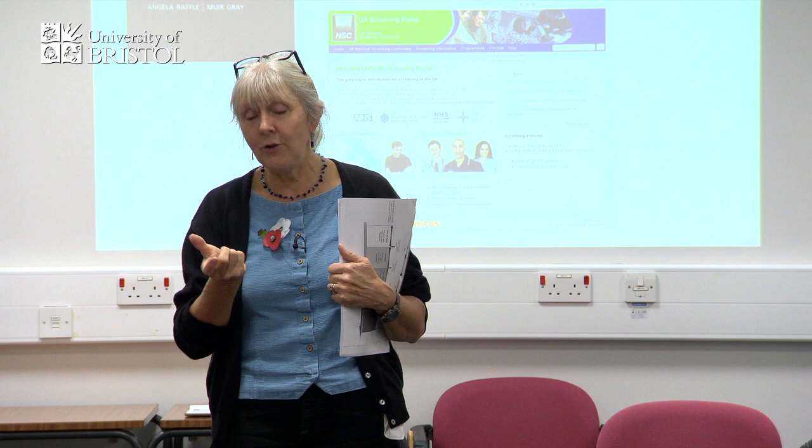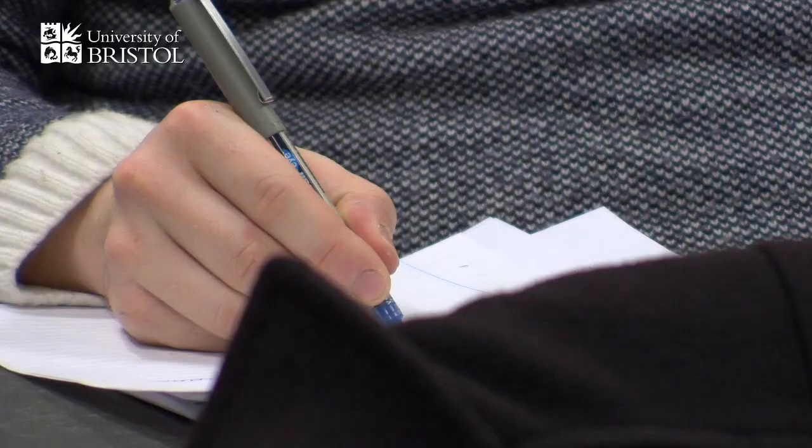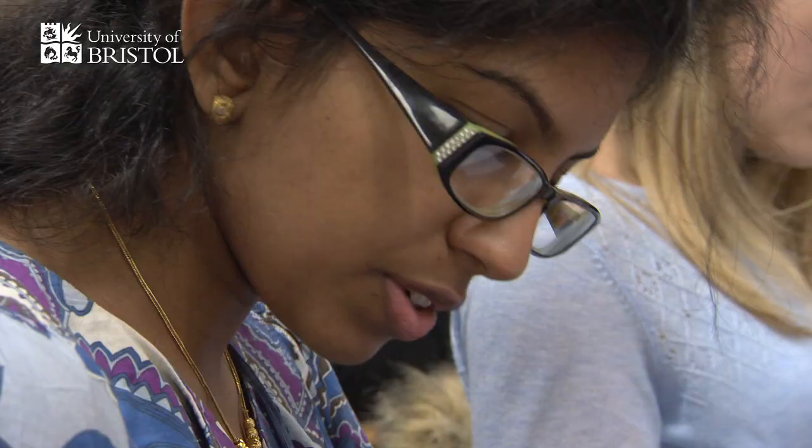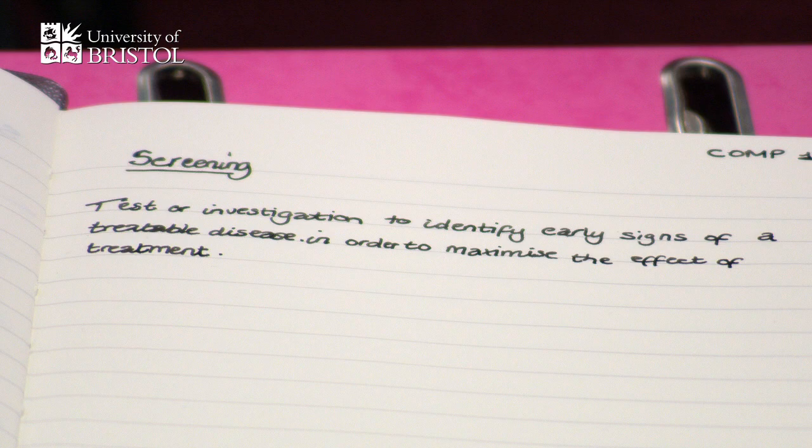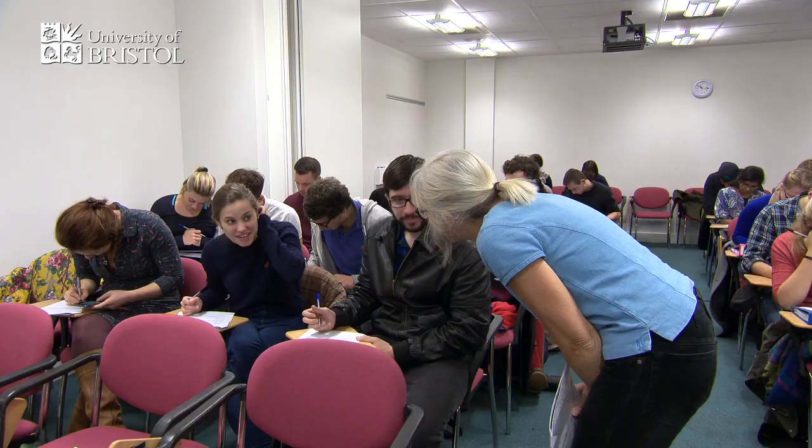So your challenge in the next two minutes is to write down a one sentence plain English explanation of what's the hallmark of screening. She'd set a task and rather than just doing her own thing at the front — which I think a lot of people do — she came around and checked that everyone was getting on with it or understood what was being expected of us.